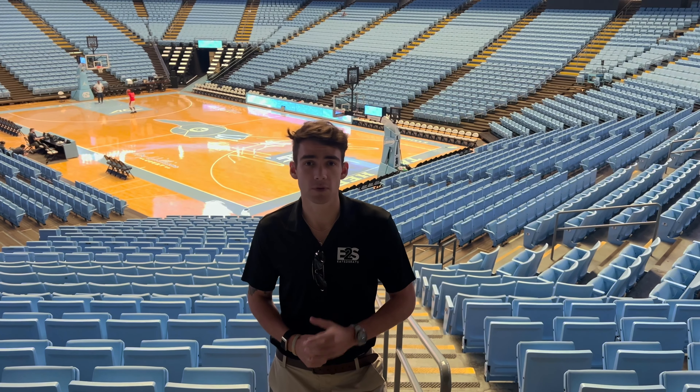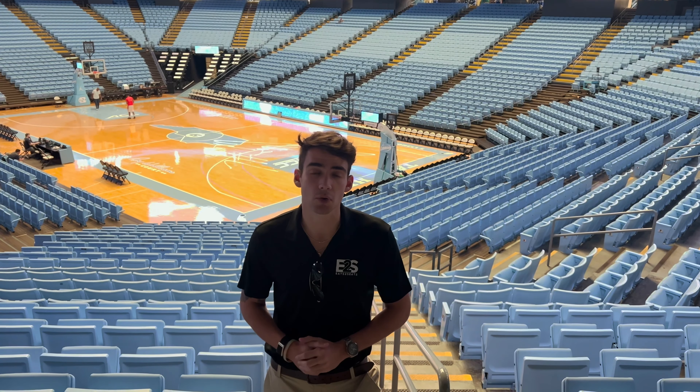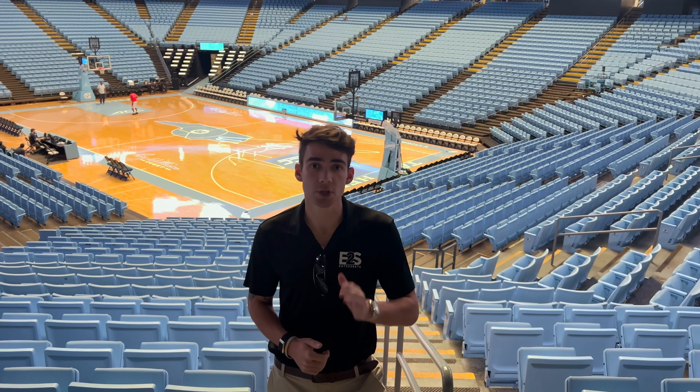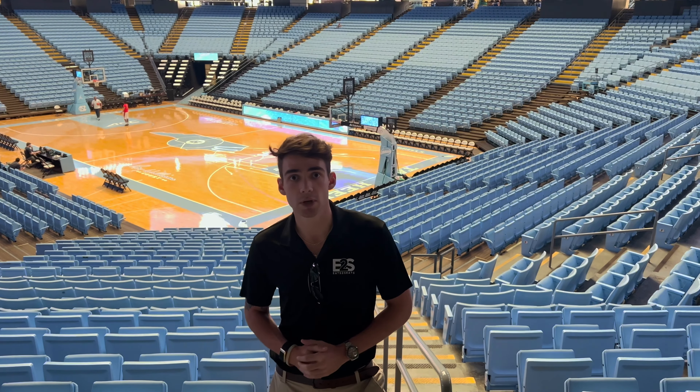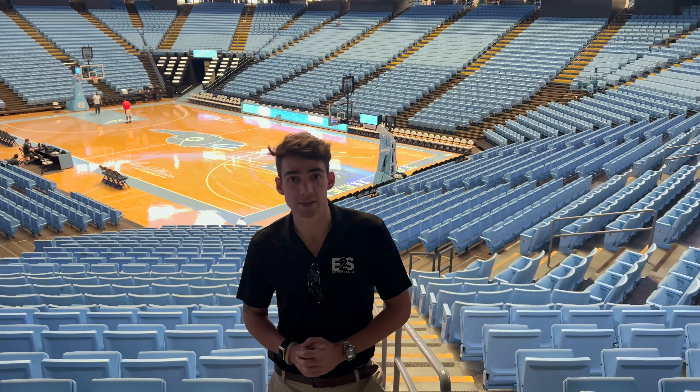In conclusion, we hope that this video has prepared you for your first shift here with us at the Smith Center. If you still have any further questions after watching this video, be sure to reach out to your Regional Operations Director, your site lead, or shoot us an email to support@eattoseats.com and we'll get back to you ASAP.